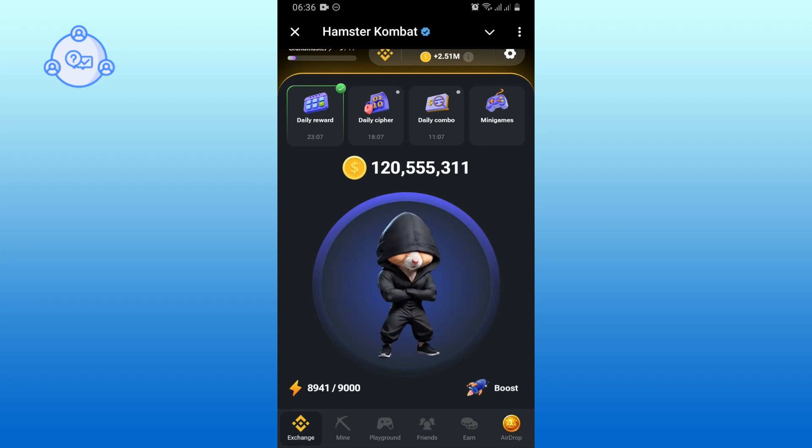Hi everyone, welcome to One Stop Solution. In today's video, I'm going to show you how to solve the Hamster Combat minigame of September 15. So let's get started.